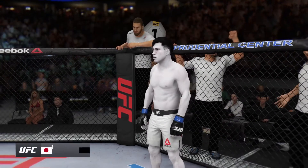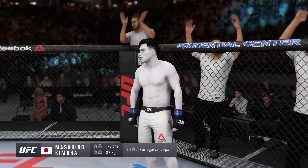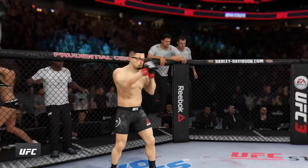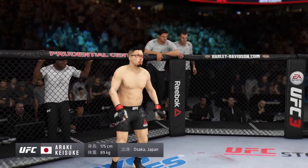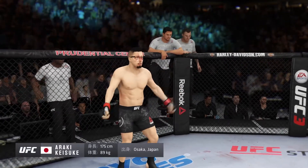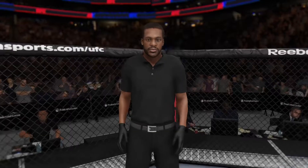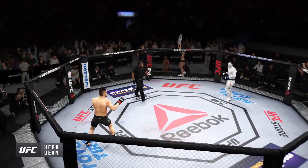Introducing first, fighting out of the blue corner, this man is a jiu-jitsu fighter making his professional debut here tonight. And his opponent, making his professional debut here tonight, stands five feet nine inches tall, weighing in at 196 pounds, fighting out of the south of Japan — Big Danny. And when the action begins, the referee in charge is Herb Dean, the third man in the octagon for this one.